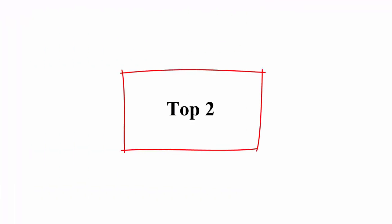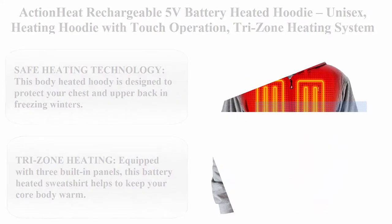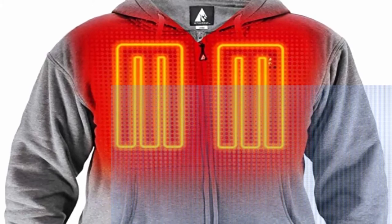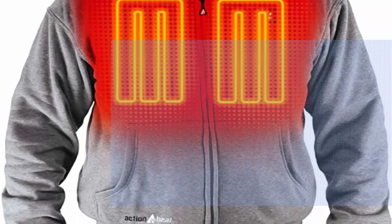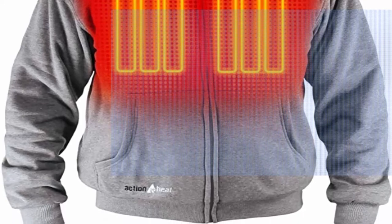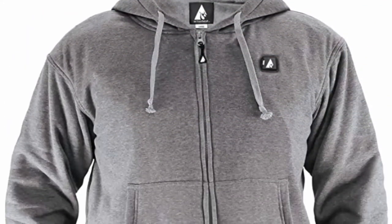Top 2: Action Heat Rechargeable 5V Battery Heated Hoodie — Unisex Heating Hoodie with Touch Operation Tri-Zone Heating System. Machine Wash Safe Heating Technology. This body heated hoodie is designed to protect your chest and upper back in freezing winters. Featuring safe heating technology and lightweight construction, this battery heated jacket is safe for people of all age groups.